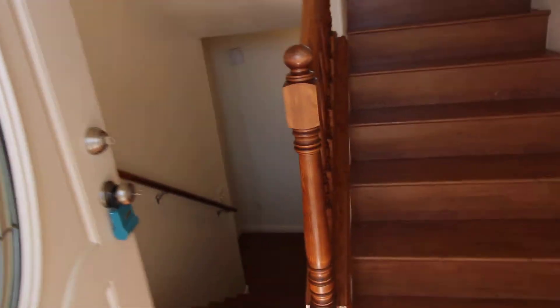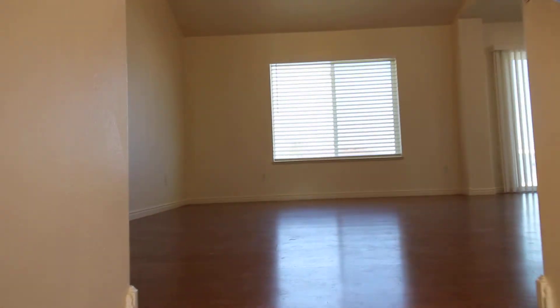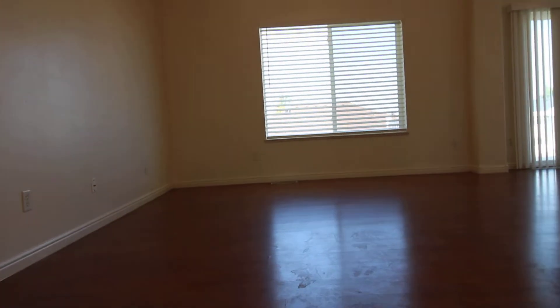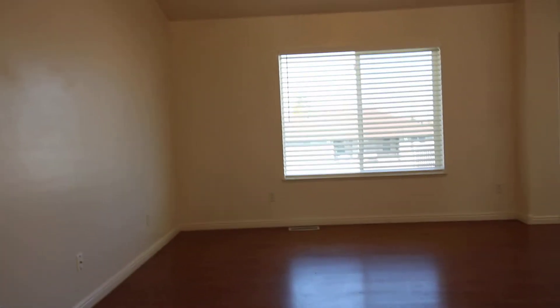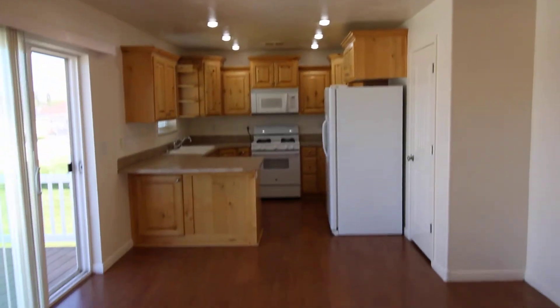Four bedrooms, three full baths. This gorgeous entryway with wood floors, beautiful vaulted ceilings, extra fan space, and gorgeous natural lighting.